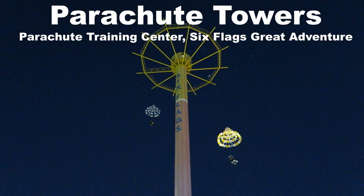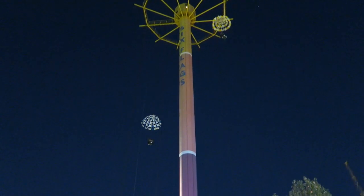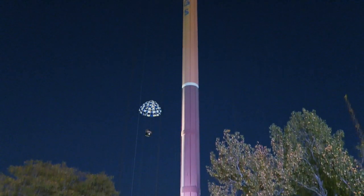My favorite parachute tower is the Parachute Training Center at Six Flags Great Adventure. Not only is this tower ridiculously tall, but you get an awesome view of the entire park.